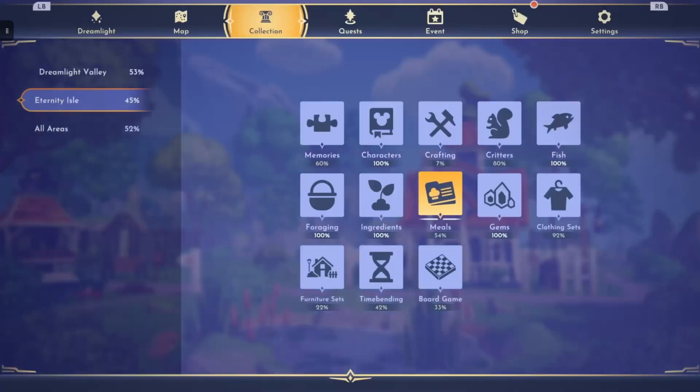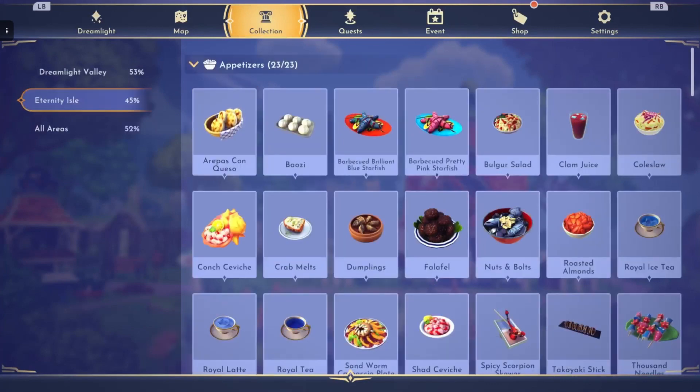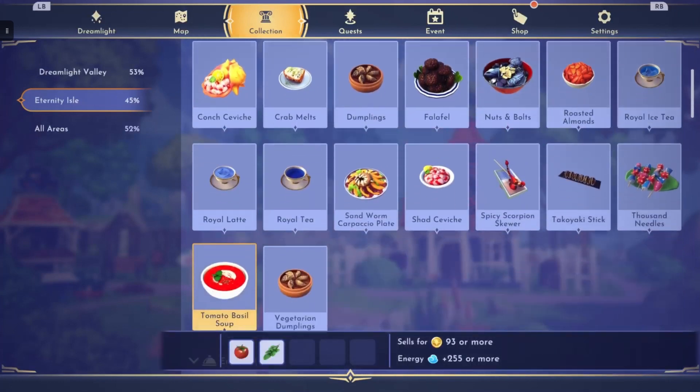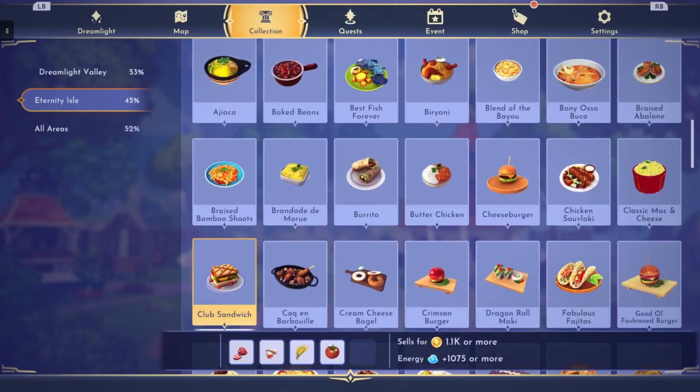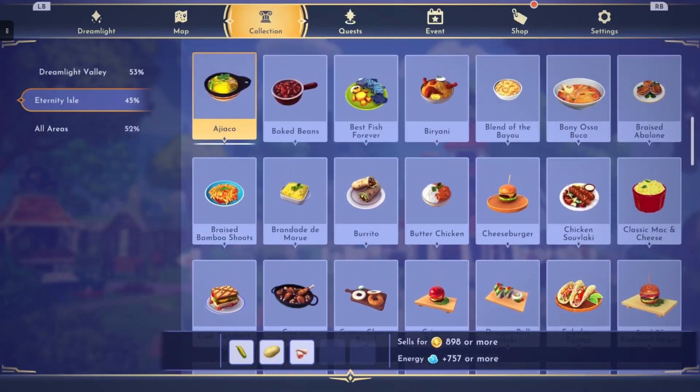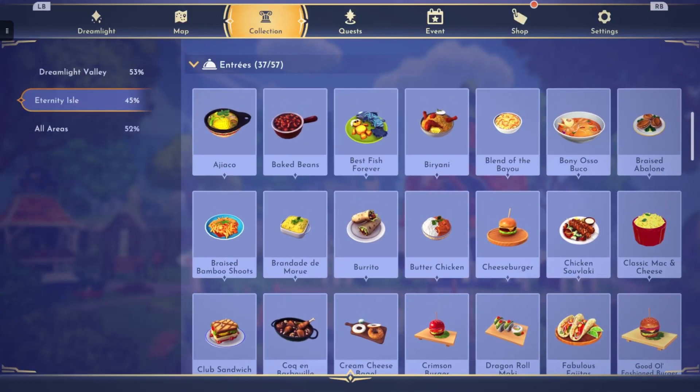If you go here to your collections tab and make sure you're on the Eternity Isle tab, you can go over here and go to meals. As you see here, we've already done the 23 appetizers together in those videos, so definitely go check those out. But we have new entrees here — this is the entrees section, and there are 57 new entree recipes.